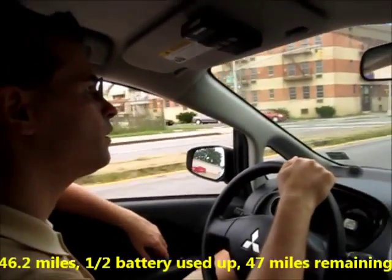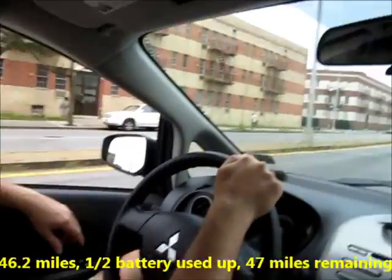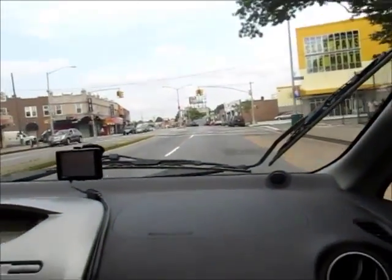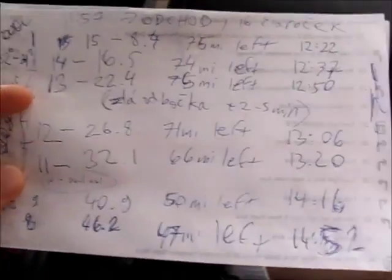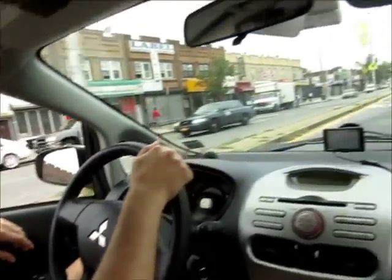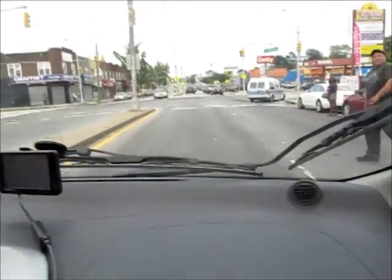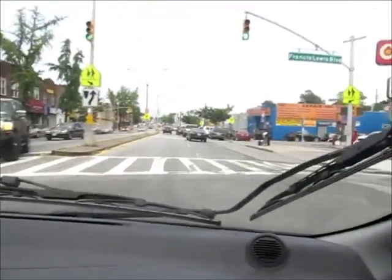A few minutes ago we just reached 50% of our battery capacity, we've covered 46.6 miles and we have 46 miles left based on the estimation. The estimation got a little bit worse lately because we are in Queens in New York City where we are in stop-and-go traffic. The road is terribly, terribly bumpy — incomparable to the rest of New York and for sure incomparable to New Jersey.